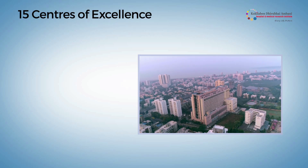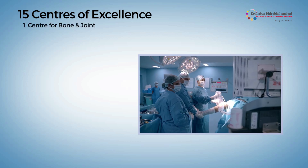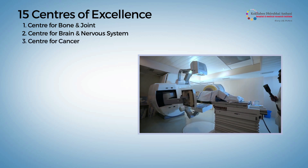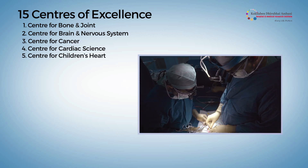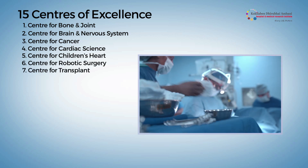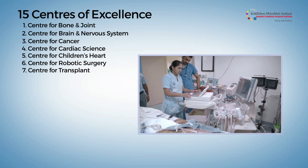The hospital has 15 comprehensive centers of excellence for bone and joint, brain and nervous system, all types of cancer treatment, cardiac sciences, Children's Heart Center — the first dedicated center for congenital anomalies in Western India — robotic surgery, and transplant with a first-of-its-kind comprehensive liver transplant unit in Western India.